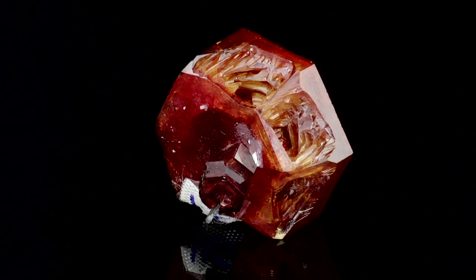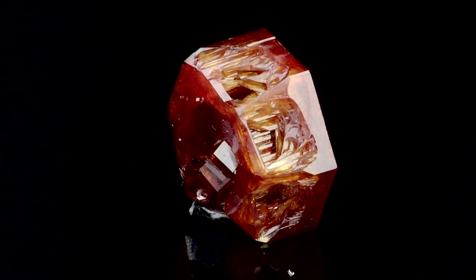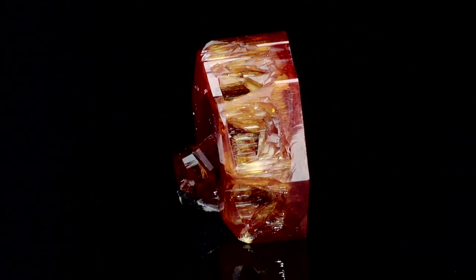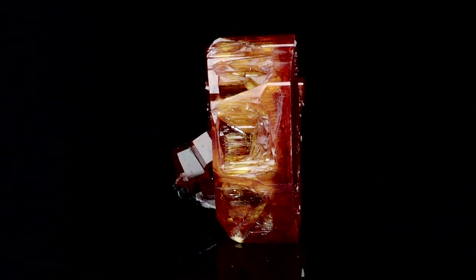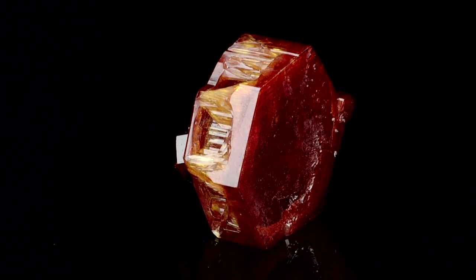But this one just knocked my socks off. It's unreal, and it's 360 degrees. It is undamaged, it's complete. It's like a floater on all sides. It's just unreal. And to finally have found one single specimen like this, I've been extraordinarily pleased with it.